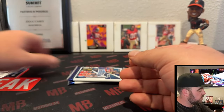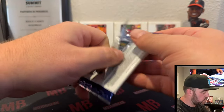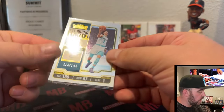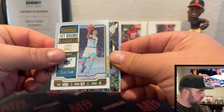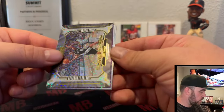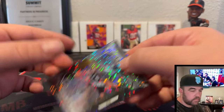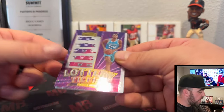So we got one of our autos — we got a Wemby lotto pick card, that's cool. And here's a numbered LaMello Ball at /149, First Round Tickets. Got a Tony Parker — little Tony P.